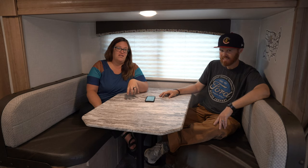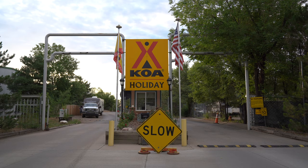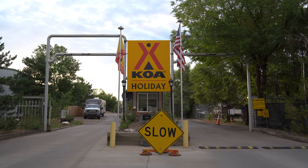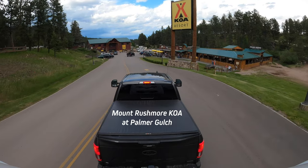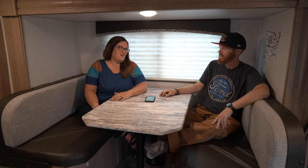If you know how KOAs are set up, they're set up into three categories: there's the Journey, the Holiday, and the Resort. This KOA is a Holiday, which is their middle tier. But it's by far the best KOA we've found here in Colorado so far. I would say it's almost on the cusp between a Holiday and a Resort — it's pretty darn close.